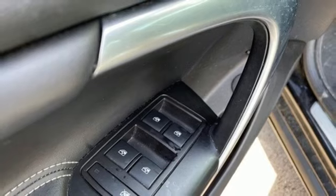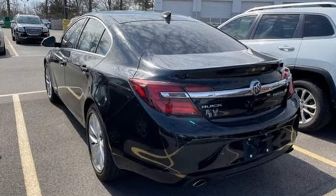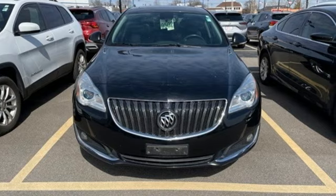Aluminum wheels, gas pressurized shocks, and ultrasonic park assist. In a Buick, you get innovative technology and sophisticated design for the real world. See it for yourself when you take it for a test drive.